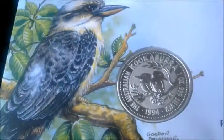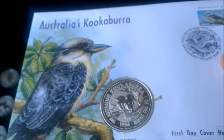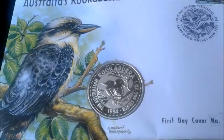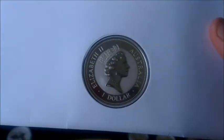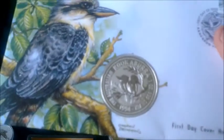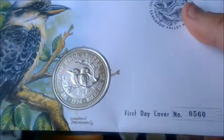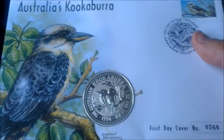I also managed to find this first day cover Australian coin with a 1994 ounce of silver on it for not much over spot, which I was quite impressed with. It was being sold by a stamp collector for not much money. It was a really good buy, and it makes my silver collection look a lot bigger when it's laid out on the table.